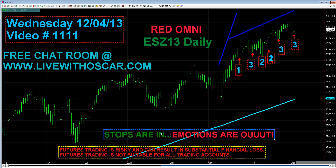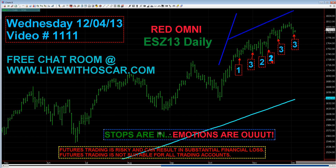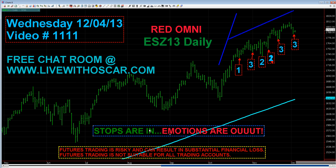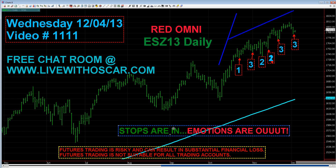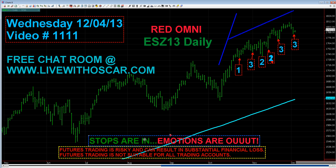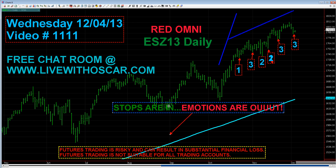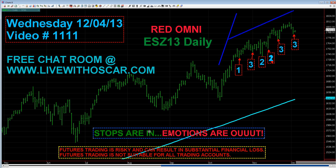Always remember: keep your emotions out of this game. The best thing you can do is place your stops — place them first. Come on down to LiveWithOscar.com, enter my free chat room, and always say this to yourselves every morning, every afternoon, every evening — it'll help you with those emotions: stops are in, emotions are out. Traders, thank you so much — remember, come on down to LiveWithOscar.com.